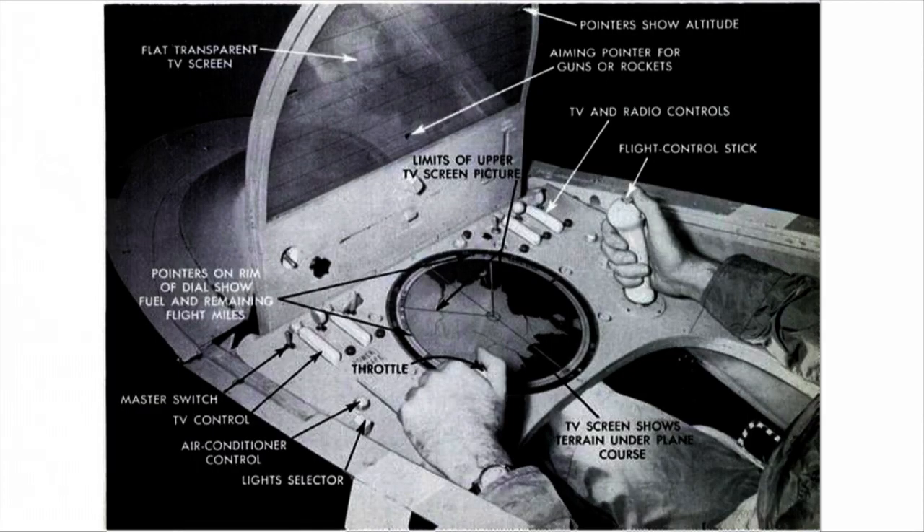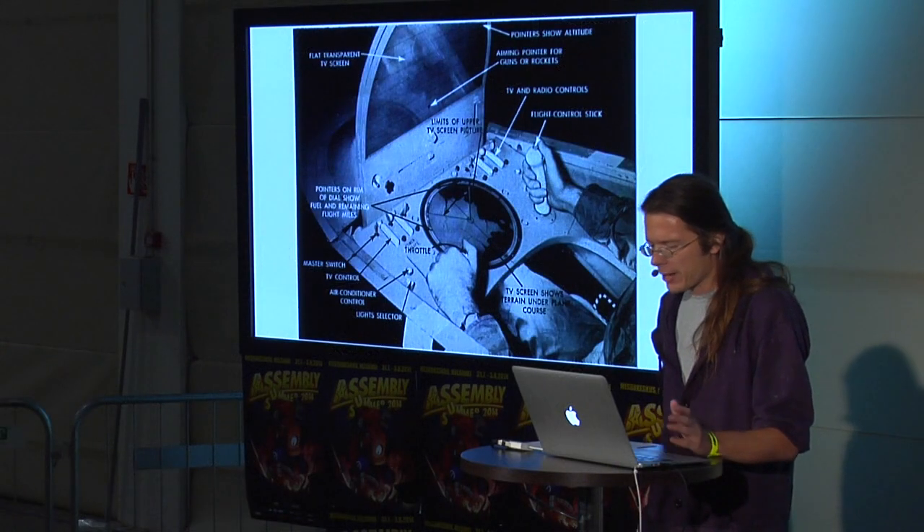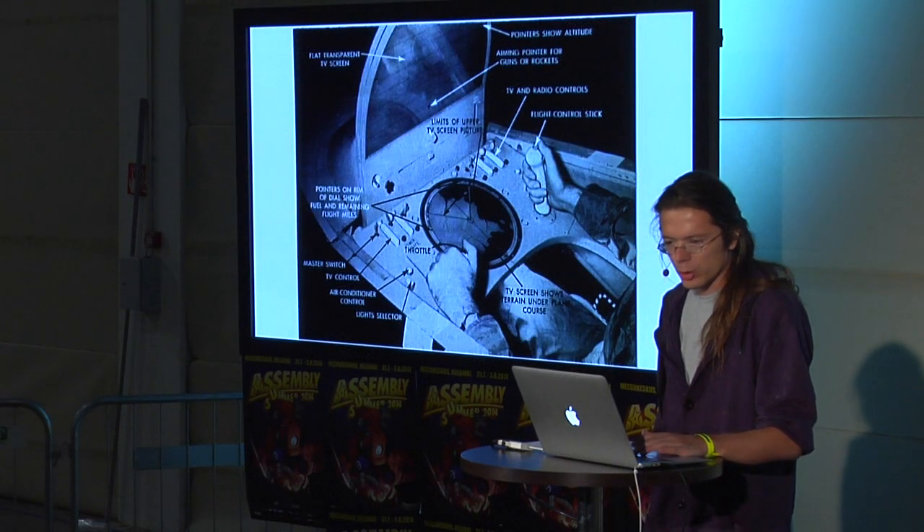In 1955, the first heads-up display concept was being worked on by the U.S. Naval Research and Development Labs. There were already various mechanical reflective systems in use during World War II.